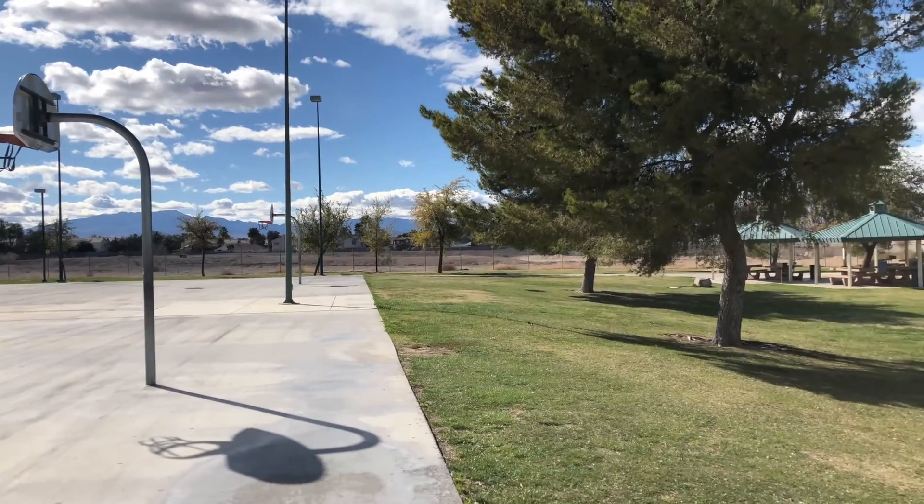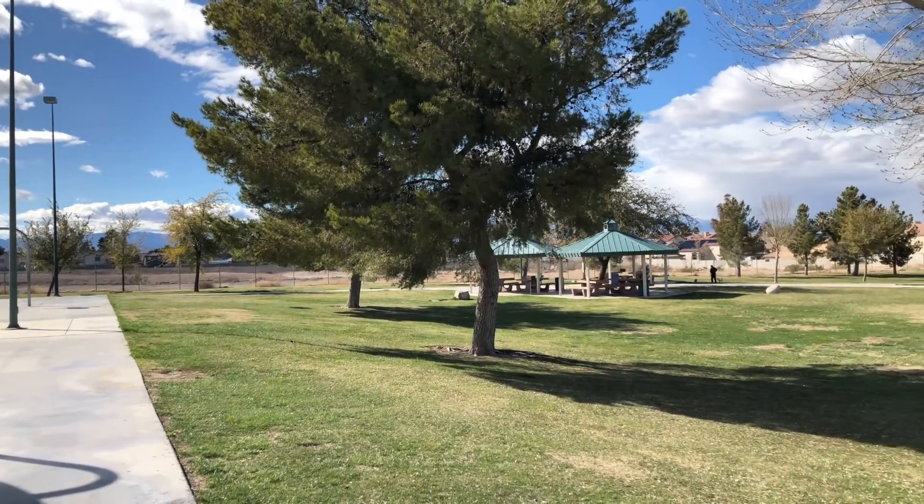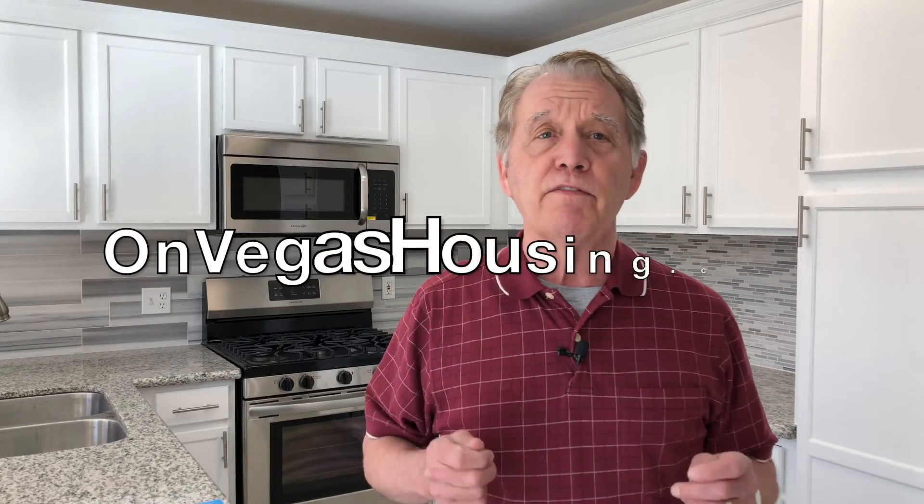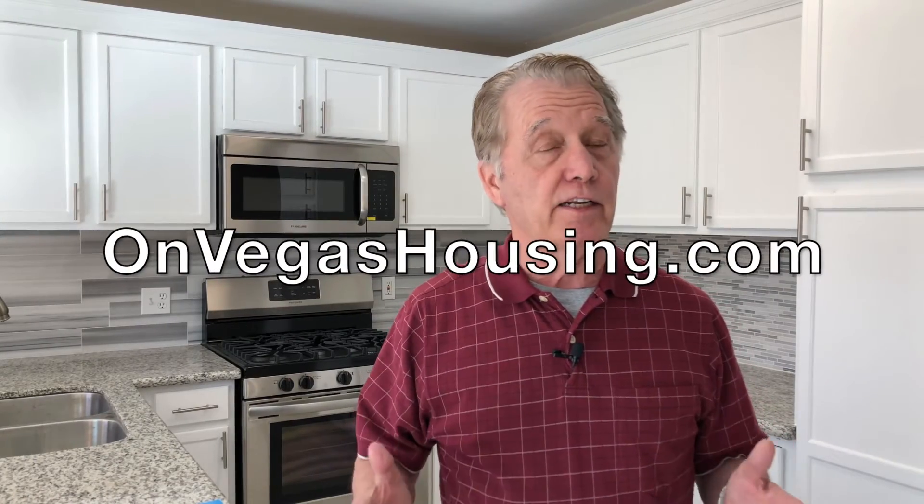So if you're looking for a home with those kinds of amenities, give us a call and we'll show you all that Silverado Ranch has to offer. If you're looking for any information about Las Vegas real estate, go to onvegashousing.com and ask us a question. We'll answer you either online or directly.